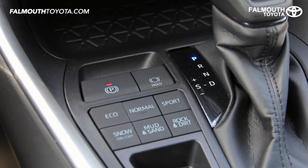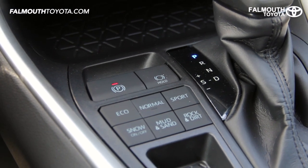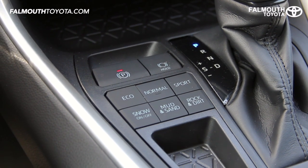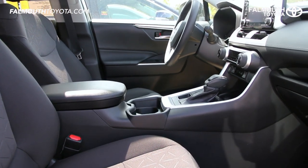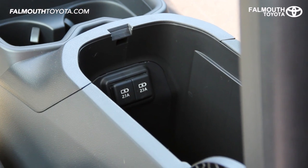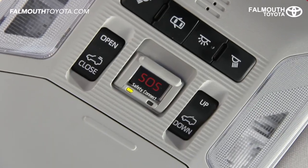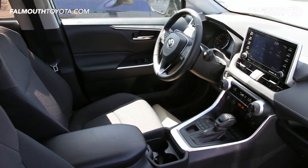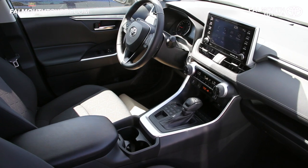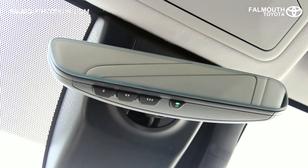Along with multi-terrain select is an easy to use electric parking brake and brake hold, which when engaged will hold the brakes down once you come to a complete stop. The center console has been raised up over an inch to improve front passenger comfort and includes two USB charging ports. On the roof, along with map lights, moonroof controls, and sunglass storage, is Toyota Safety Connect — standard on all new RAV4s with the capability to connect you to emergency services or locate a stolen vehicle. An optional auto dimming rear view mirror with HomeLink is also available.